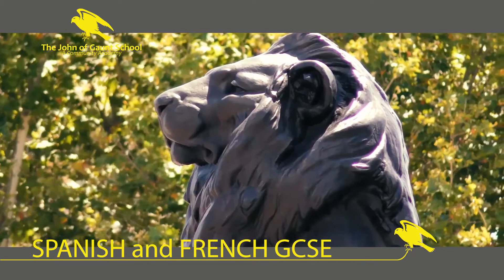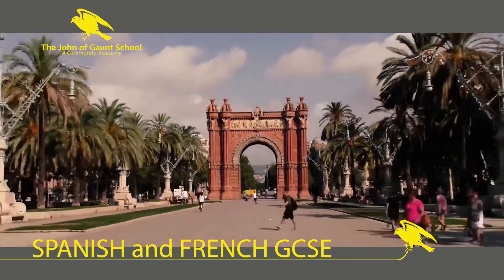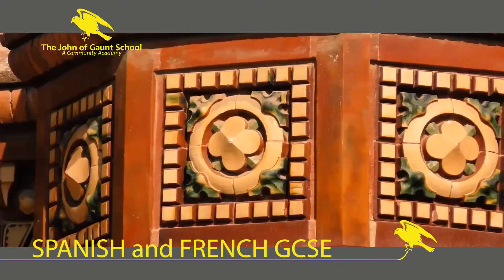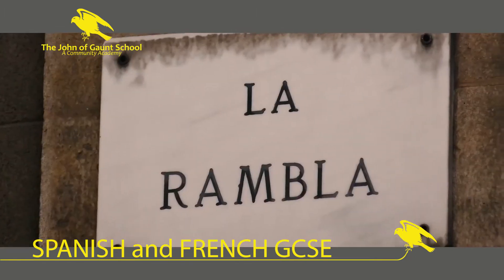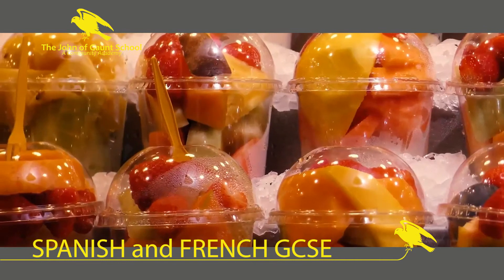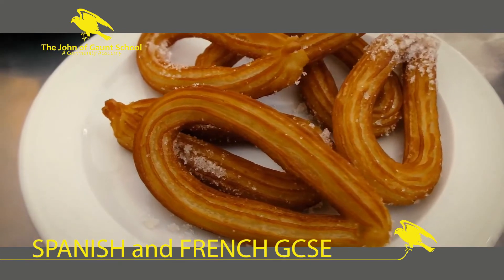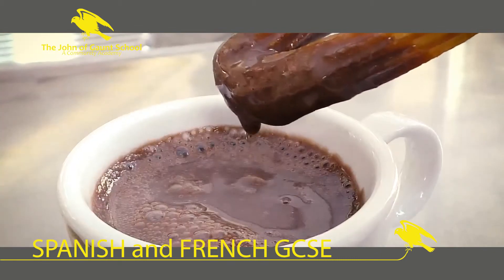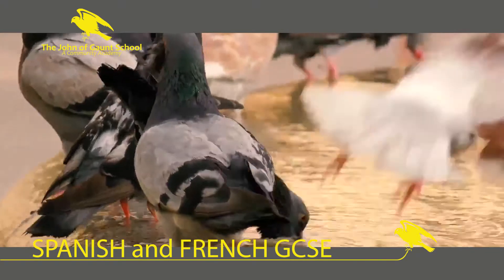In years 10 and 11, you will have 5 hours per fortnight of GCSE Spanish or French, plus homework time. If you choose both languages, you'll have 5 hours for French and 5 hours for Spanish — a luxury compared to the time you had at Key Stage 3 if you were a dual linguist. Remember, the only students who can opt for French are those who have been studying it in year 9; otherwise you need to select Spanish.